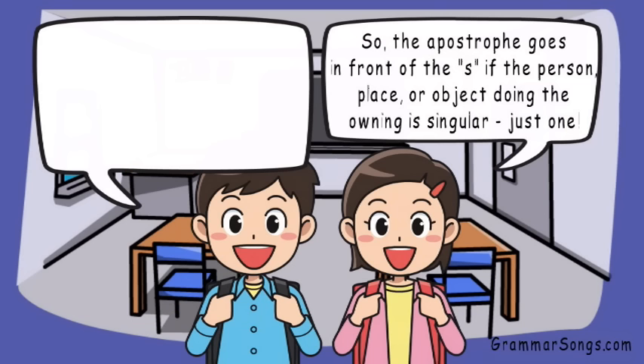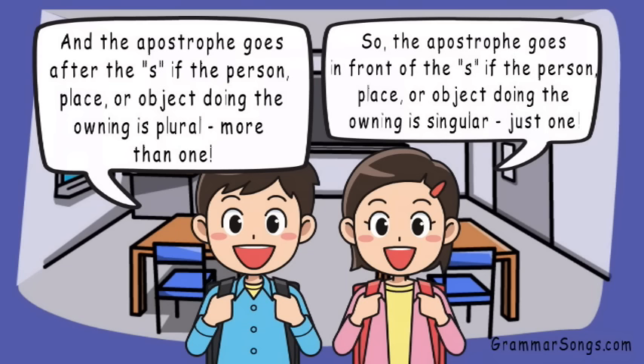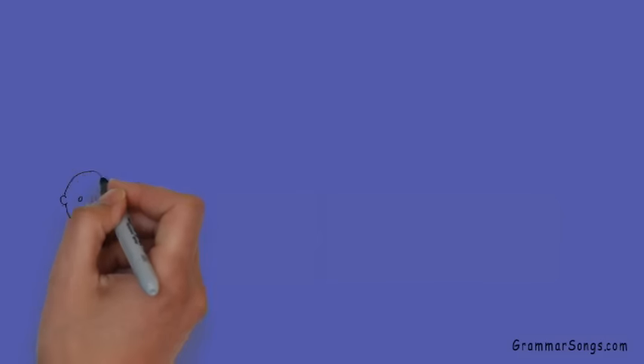So the apostrophe goes in front of the S if the person, place, or object doing the owning is singular — or just one. And the apostrophe goes after the S if the person, place, or object doing the owning is plural — more than one. Yes, most of the time! There are exceptions, but we can learn about those in another video.